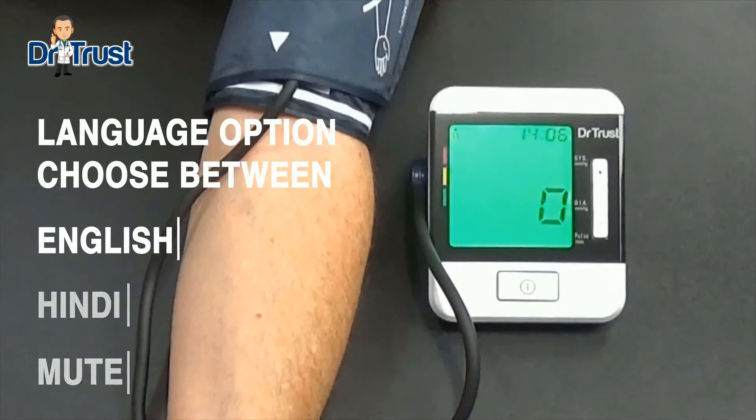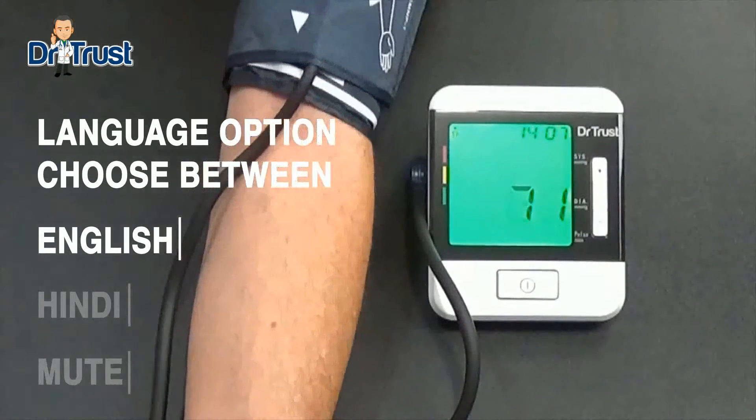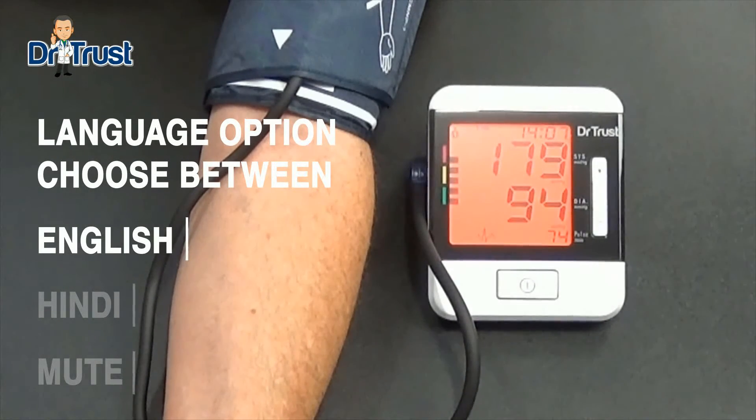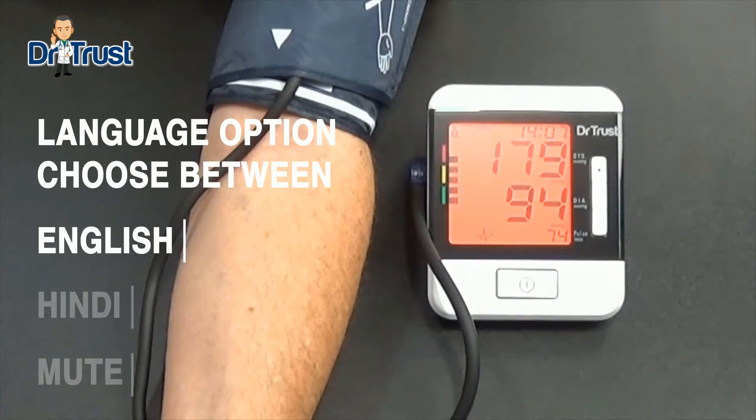The device is ready for use. You may start measuring. Systolic 179 mmHg. Diastolic 94 mmHg. Heart rate 74 beats per minute. According to the World Health Organization guidelines, your blood pressure is medium hypertension.